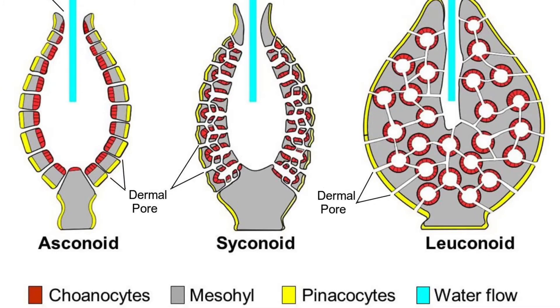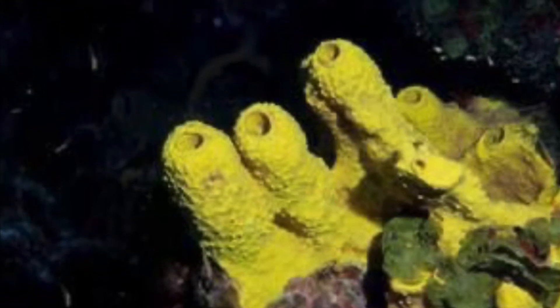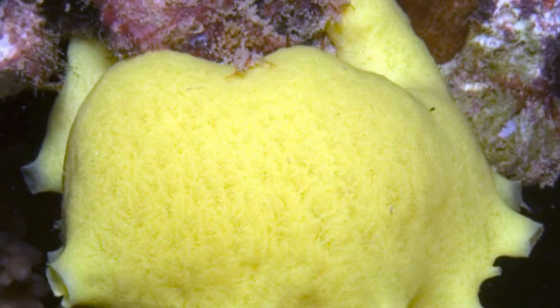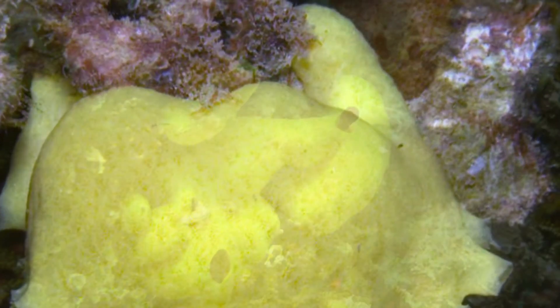An example of a sponge in the Calcarea class is the lemon sponge, one of the colorful exceptions. Found in the western Pacific, this sponge forms sacs that each have an opening, also known as the osculum or oscula, which I have talked about before in my previous episode.